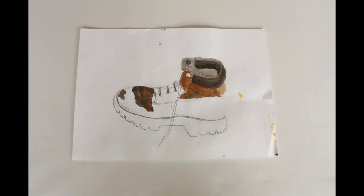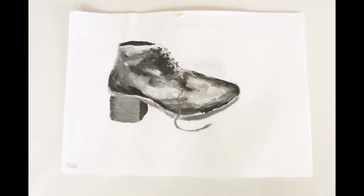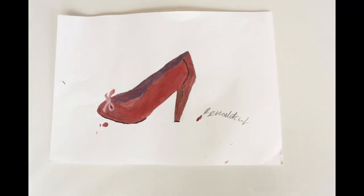And these are a series of studies we made in the Upper Sixth of shoes — how to paint shoes in just tone, with no line, and create form with colour and paint.